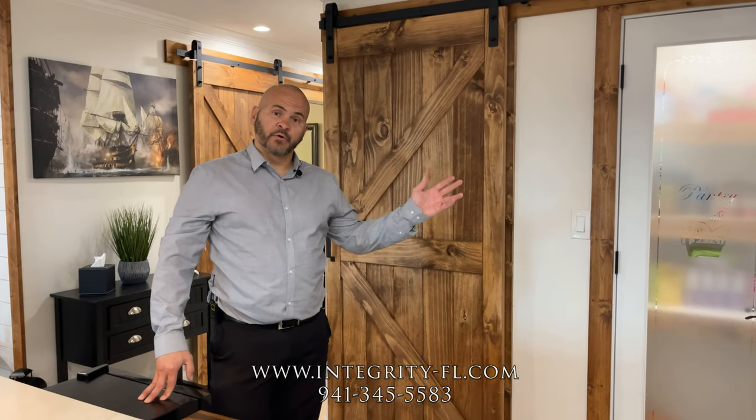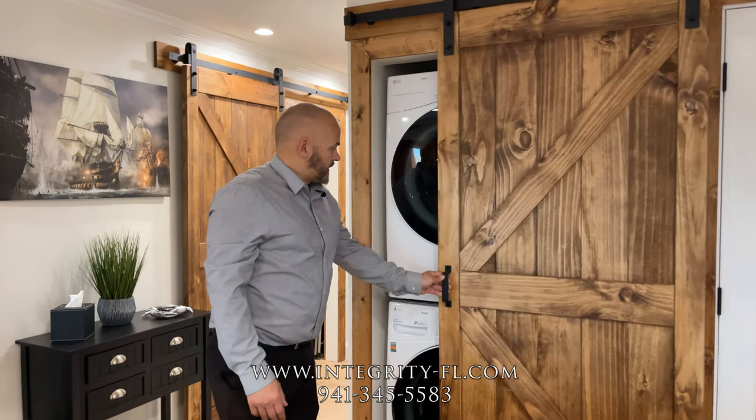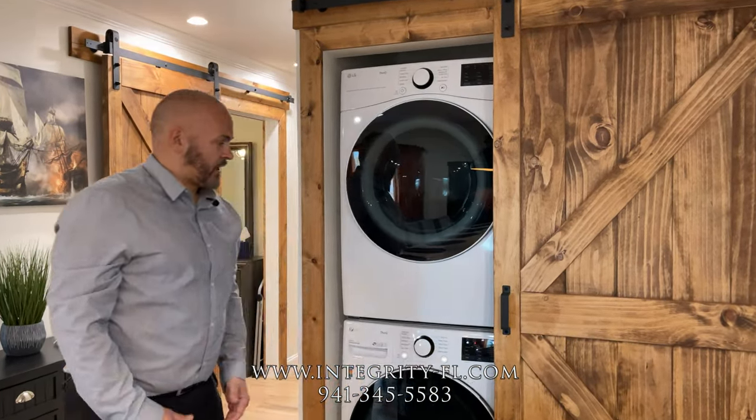Right next to the beautiful pantry doors, we also put a barn door that will showcase the washer and dryer inside.